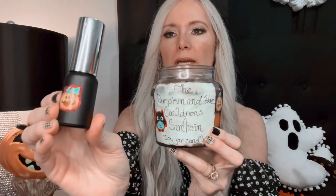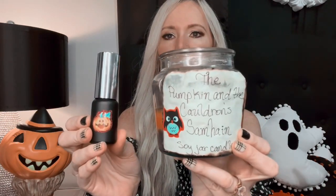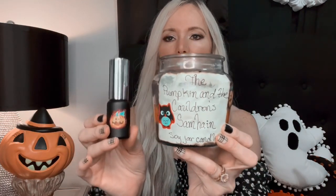I got this candle and this perfume from my friend Stacy who owns an Etsy shop called The Pumpkin and the Cauldron. This is the Samhain scent in the candle, and this perfume is the Type O Negative scent. The best way to describe both of these scents is: a dark, magical October evening. They both smell just like Halloween — in a candle and in a bottle. If you love those types of scents you should check out her page; I'll put a link in the description box down below.